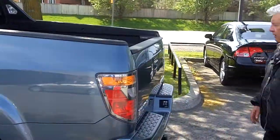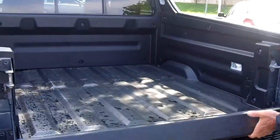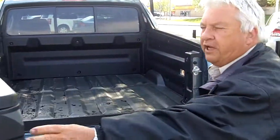On the back end here, you're going to have a two stage tailgate. Not only does it flex downward, but it also can be folded open to the side. Makes it for easier unloading.